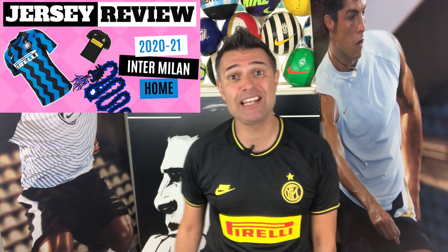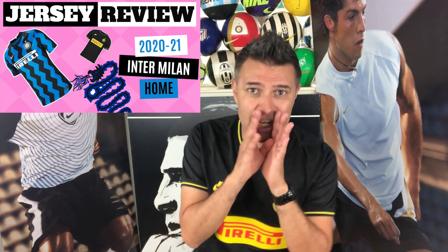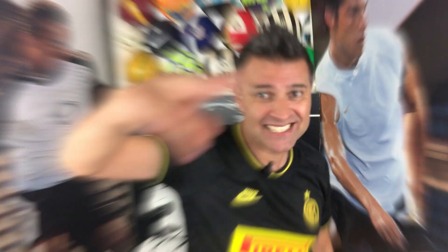In this video I will talk about the 2020-21 Inter Milan home jersey made by Nike. Let's talk about jerseys!